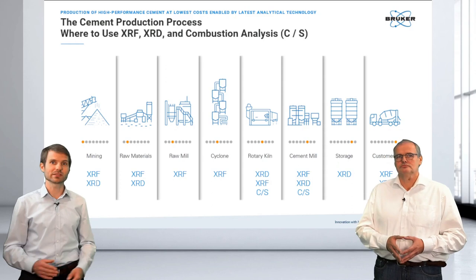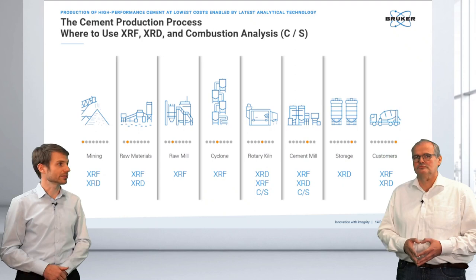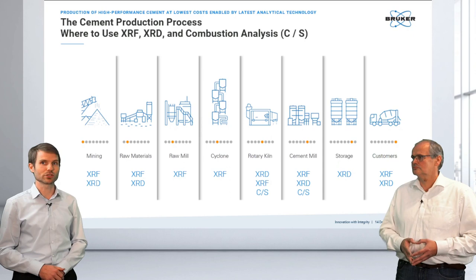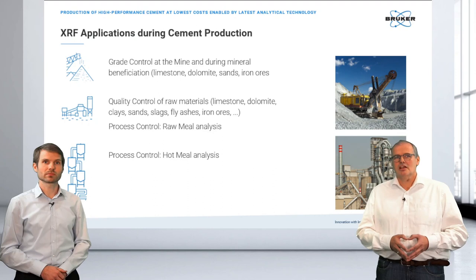Looking at the process overview, XRF and XRD are needed all along — at the raw mill, at the cyclones using XRF to extract the hot meal, and measuring clinkers with all three technologies. In storage, XRD is very important for shelf lifetime or hydration monitoring, to see whether your material is still in good shape. The more versatile XRF devices are also used by central labs to ensure right qualities upon receiving different cement products.